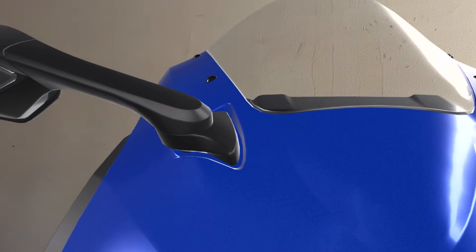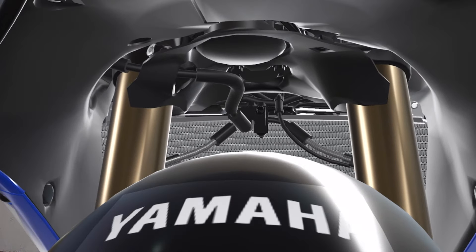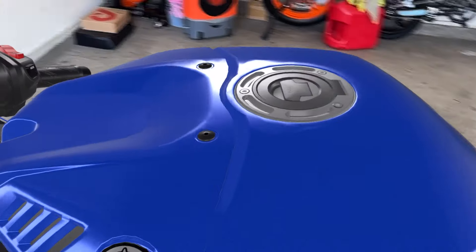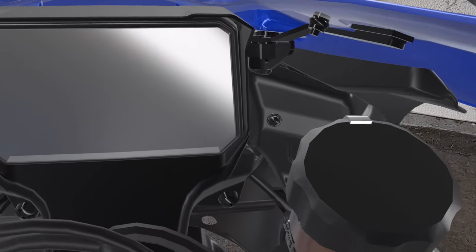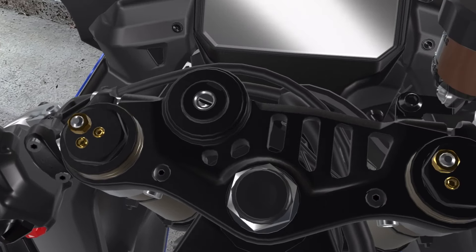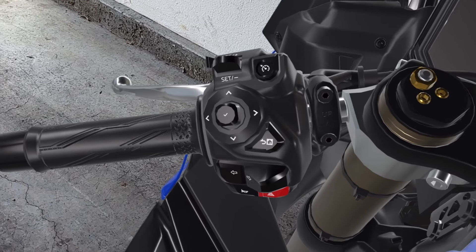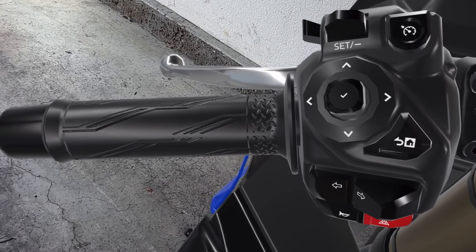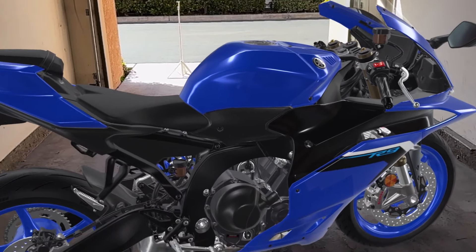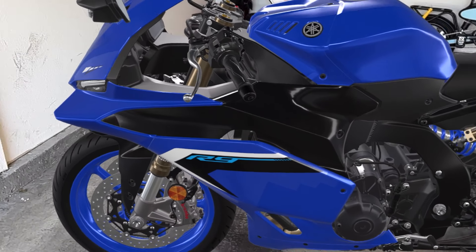One of the huge upgrades versus the previous gen is the brakes. The previous gen had Nissin calipers — I never had a problem with them, they stopped me very well at the track dozens of times. However, this motorcycle upgrades to the Brembo Stylema. The Stylema brakes up until this point were Brembo's top-of-the-line brakes for superbikes. Look at any high-performance motorcycle and the Brembo Stylema is something they all have in common, and I'm really happy the R9 has them as well.